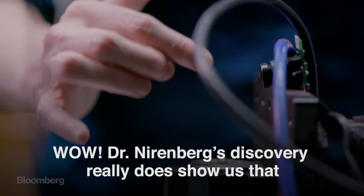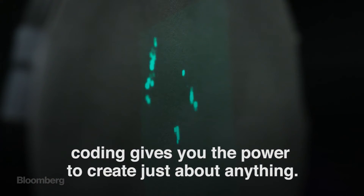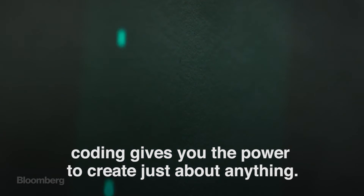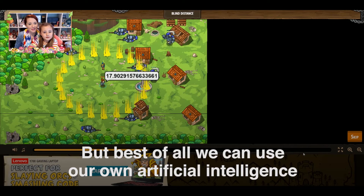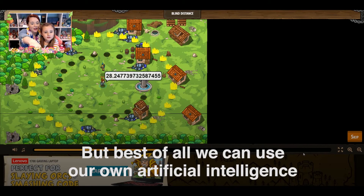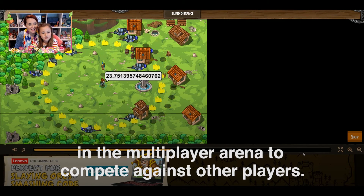Wow, Dr. Nirenberg's discovery really does show us that coding gives you the power to create just about anything. We've been teaching ourselves to code at Lenovo Game State's Code and Play Adventure. It's so fun, I want to keep playing. But best of all, we can use our own artificial intelligence in the multiplayer arena to compete against other players.